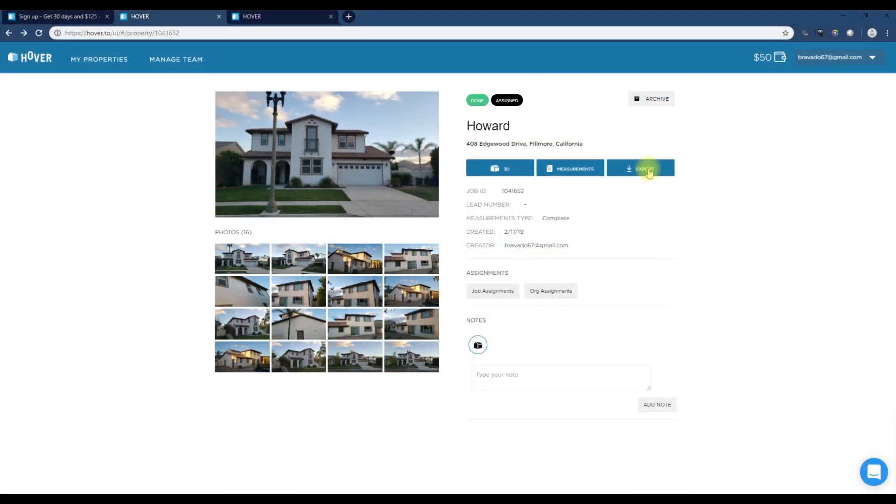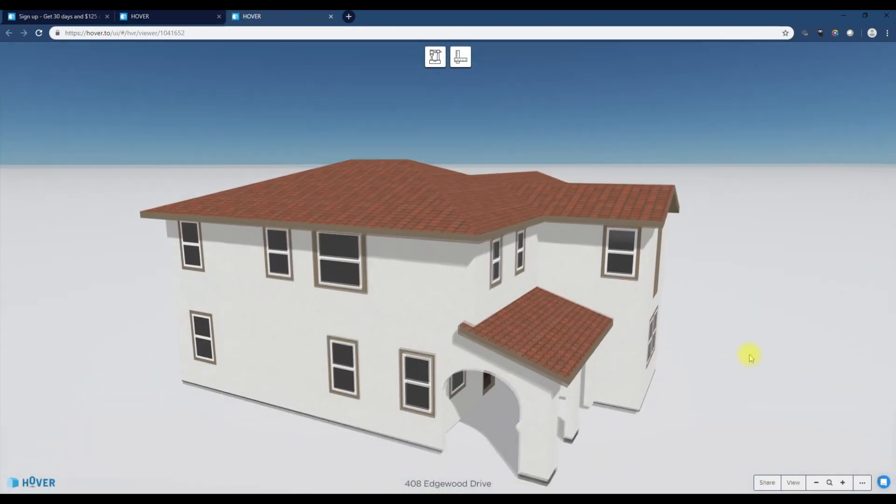It was $54 — I believe that's $54 a month so I'm going to have to cancel this. Once you upgrade to the pro version for $54 and then cancel, you can export Excel, PDF, XML, JSON. The one Tom says you need is the SKP file — the SketchUp file. There are other softwares and online trials to convert SKP to OBJ, DWG, or different file formats, but you'll have to check that out on your own.